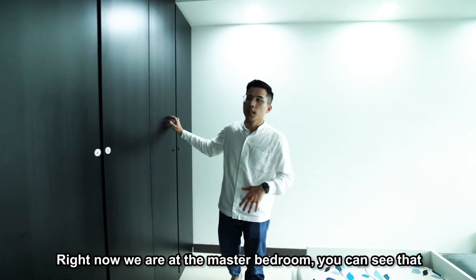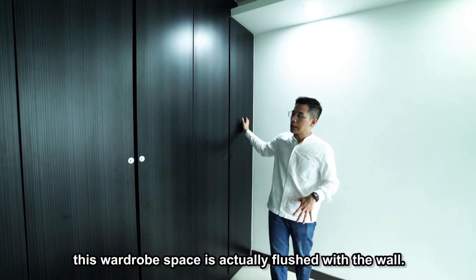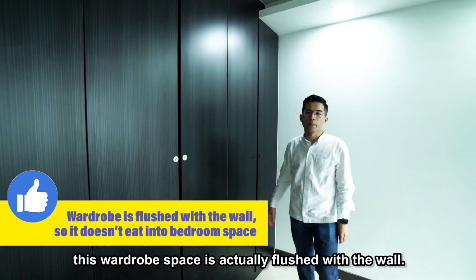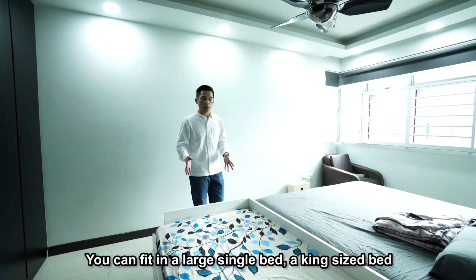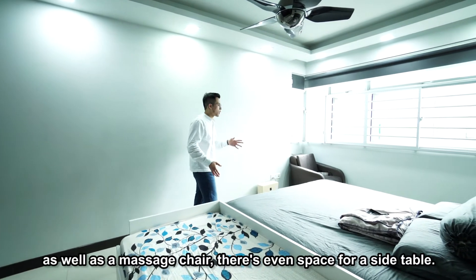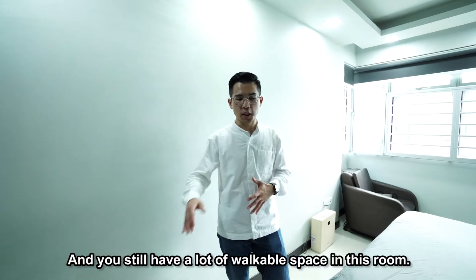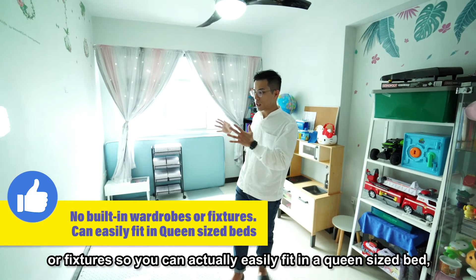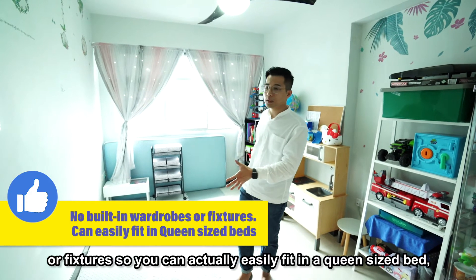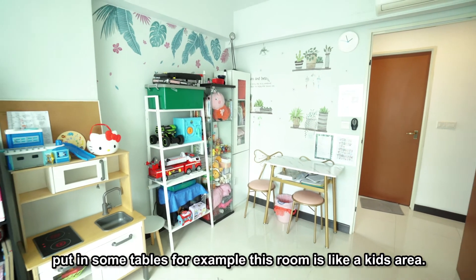Right now we're at the master bedroom. This is very different from the typical master bedroom — the wardrobe space is essentially flush with the wall, so it doesn't eat into your living space. You can fit in a large single bed, a queen-size bed, as well as a massage chair, and there's even space for a side table, with a lot of walkable space remaining. Both common bedrooms have no built-in wardrobes or fixtures, so you can easily fit in a queen-size bed or put in some tables. For example, one room is set up as a kid's area.